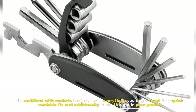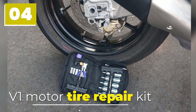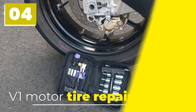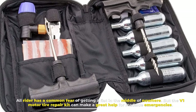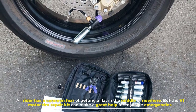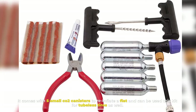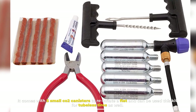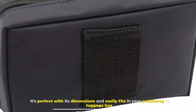Number four: V1 Motor Tire Repair Kit. All riders share a common fear of getting a flat in the middle of nowhere, but the V1 Motor Tire Repair Kit can make a great help for roadside emergencies. It comes with five small CO2 canisters to re-inflate a flat and can be used for tubeless tires as well. It's perfect with its compact dimensions and easily fits in your saddlebag or luggage box.